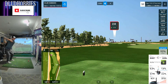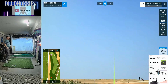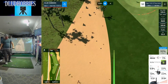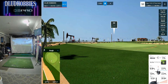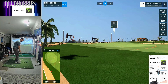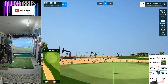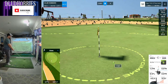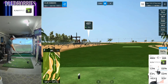Trying to go for this green to start the back nine. Hit it really spinny, but we're going to have a pretty short shot in, and we've got to put this one close. We're going to get a good rollout, and that's another birdie on the card. Minus two through ten.